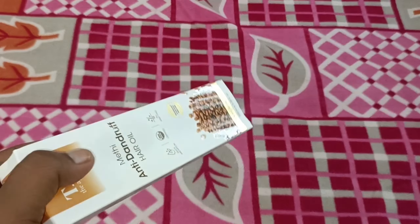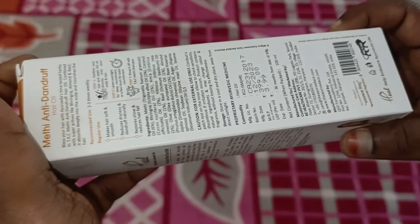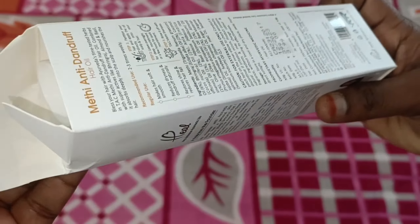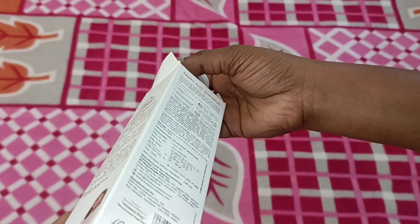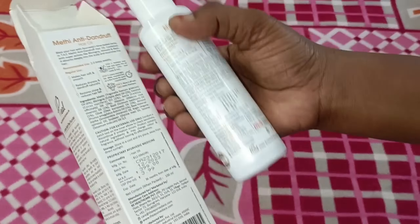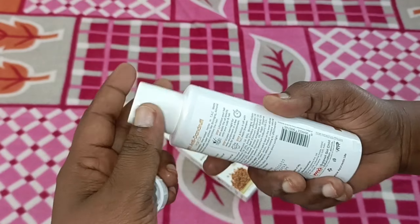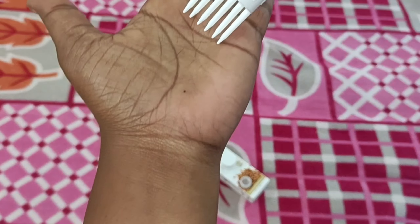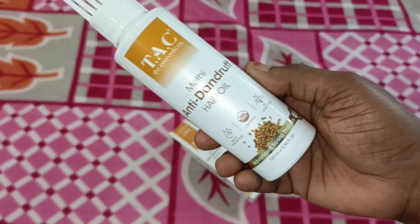It's good for damaged hair and hair fall. This is silicone and sulfate-free. The 100 ml size is $2.99, and the $3.49 price is for a larger size. You can see the price in the description.